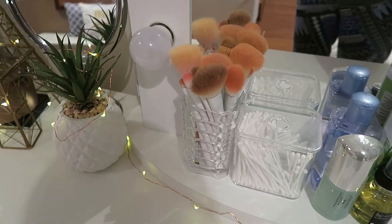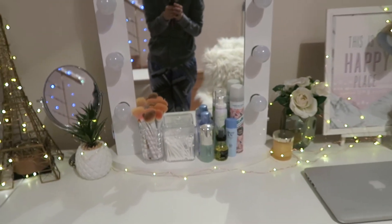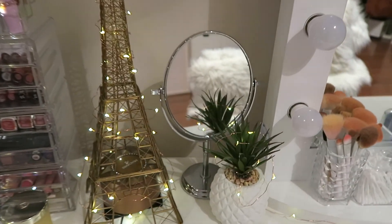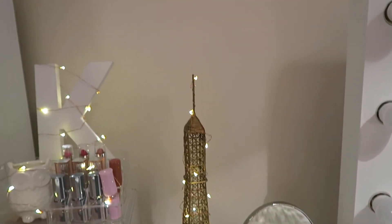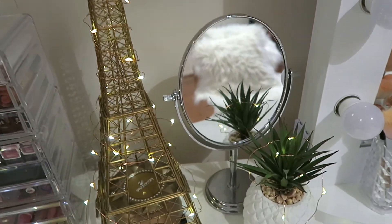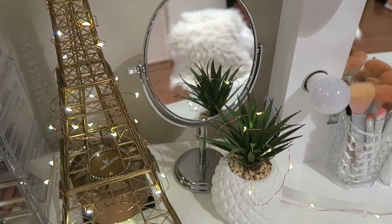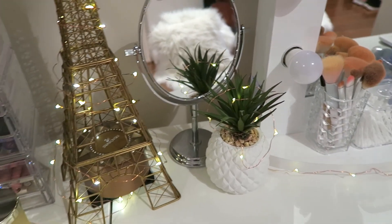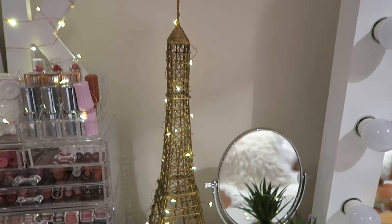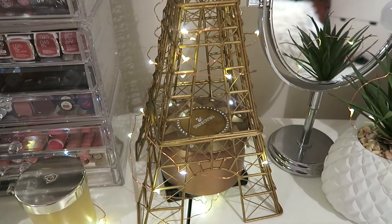I also have a box of cotton tips and my brushes there. Over this section I have my mirror, which is really old, and an Eiffel Tower that I wrapped fairy lights around. Inside it I have my Swarovski music box — it looks nice and it hides the controller for the fairy lights. I also have a full pineapple plant from Kmart.